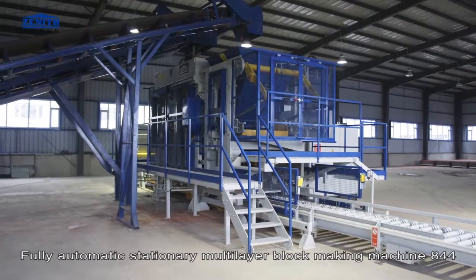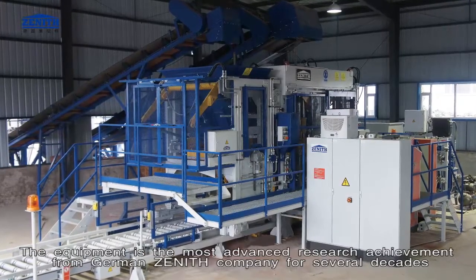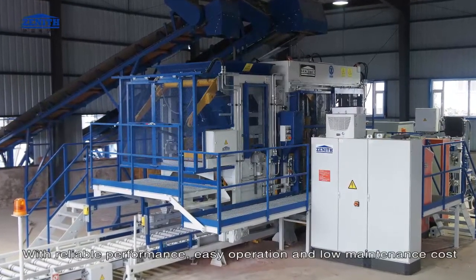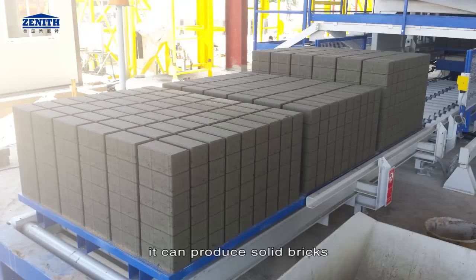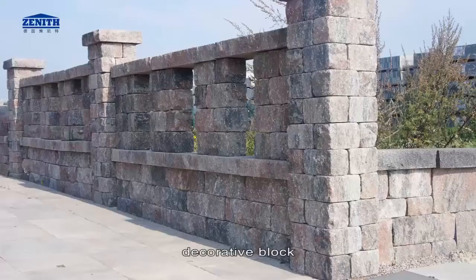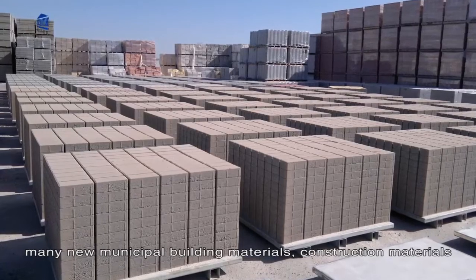The fully automatic stationary multi-layer block making machine QT844 is the most advanced research achievement from German Zenith company, developed over several decades. With reliable performance, easy operation, and low maintenance cost, it can produce solid bricks, small and large size road construction blocks, grass stone, curb stone, decorative blocks, hollow blocks, and many new municipal and construction building materials.